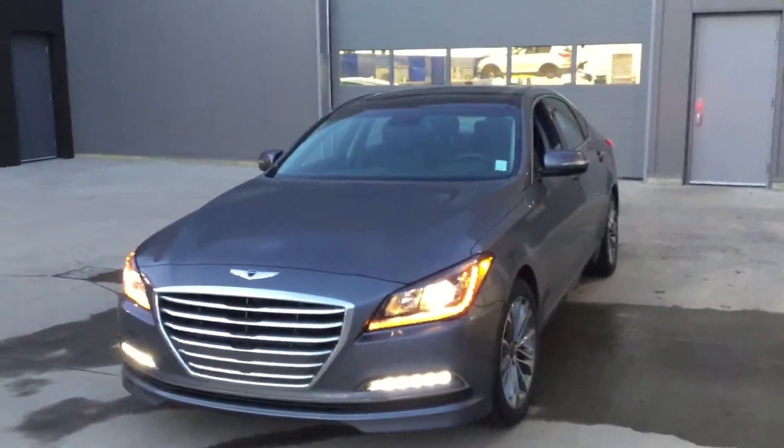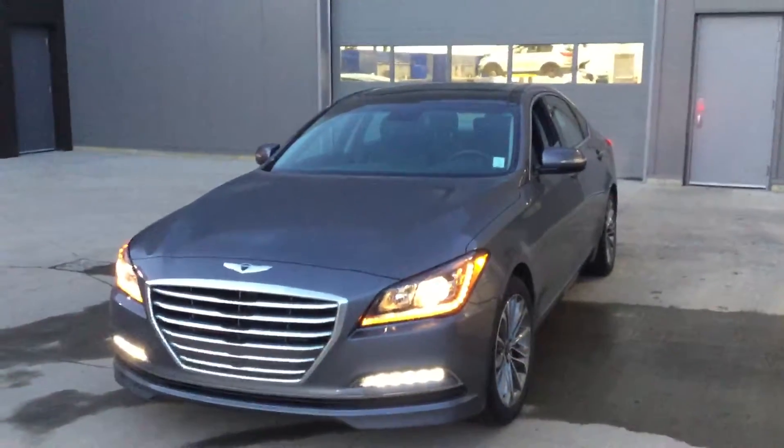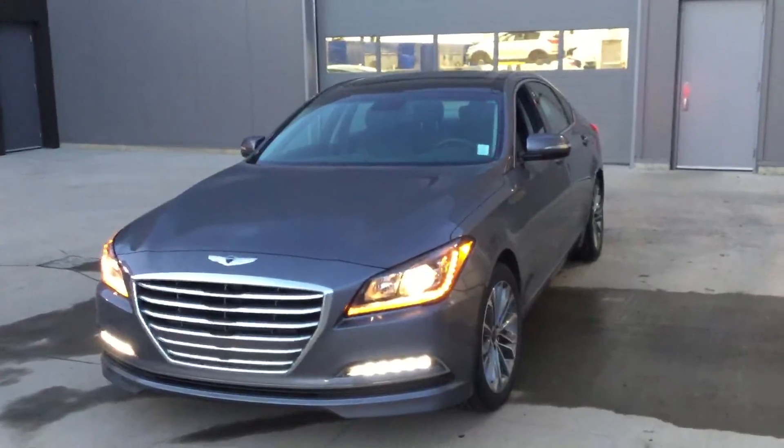I'd like to thank you, Mike, for your inquiry on the 2016 Genesis. I'm Ray McNeil with River City Hyundai. Our phone number is 780-371-3700.